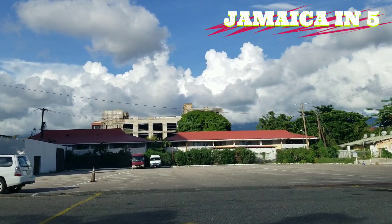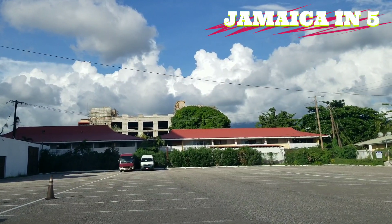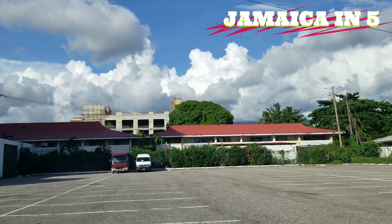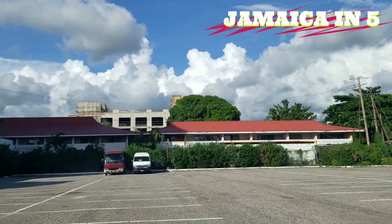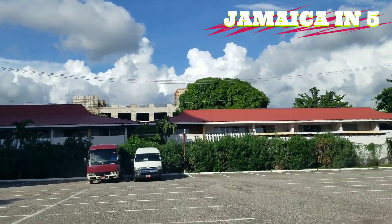Actually, no — they don't own the Pegasus. I know they own the Courtley and the Wyndham, but I'm not sure who owns the Pegasus. If anybody knows, you can leave a comment in the section below.